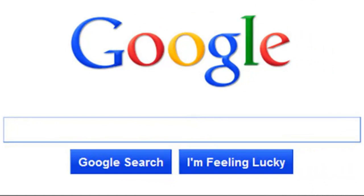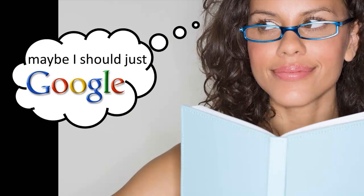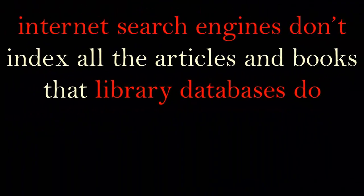Most students will use Google and Google Scholar for research at some point in their academic careers, and may use them quite often. But there are reasons to use library databases instead of internet search engines for research — and you already know the reasons.